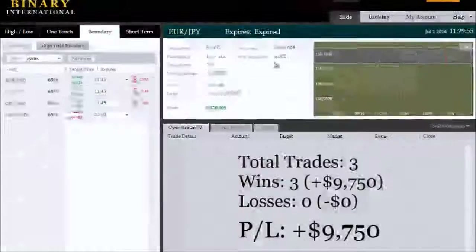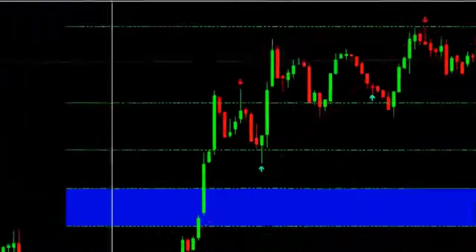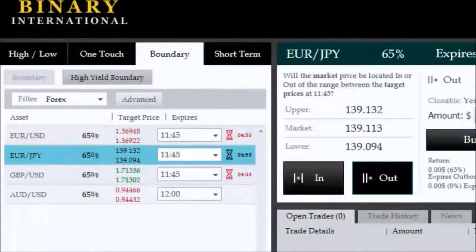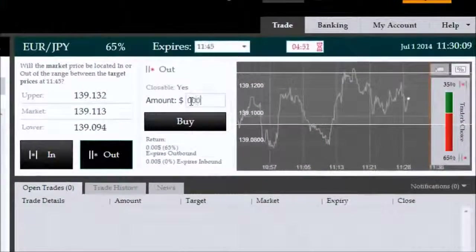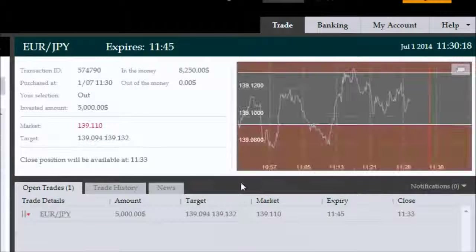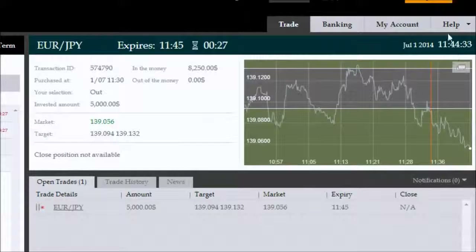It's 11:29:55 and the next available expiry is 11:45. ITM Genesis Elite is indicating yet another panel-based outside boundary opportunity. We'll take the 11:45 expiry on an outside boundary setup, investing $5,000 again — fixed investments across the board. We've now entered the trade and will come back just before expiry.